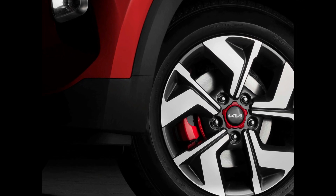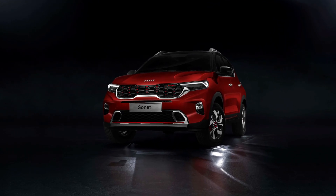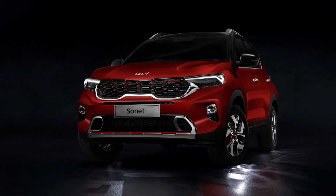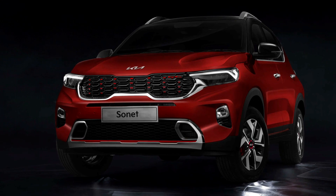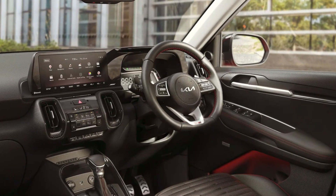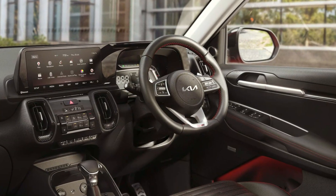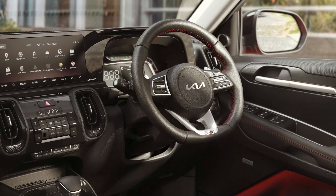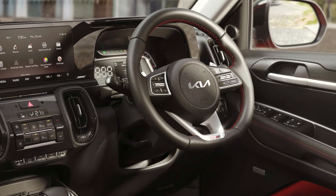In terms of driving power, the new 2024 Kia Sonet facelift is likely to retain its current engine lineup, which includes a 1.2L naturally aspirated petrol, a 1.0L turbo petrol, and a 1.5L diesel engine, outputting 83hp for the 1.2L, 120hp for the 1.0L turbo, and 115hp for the diesel motor.